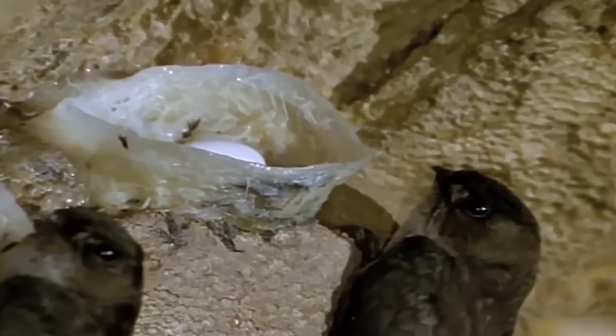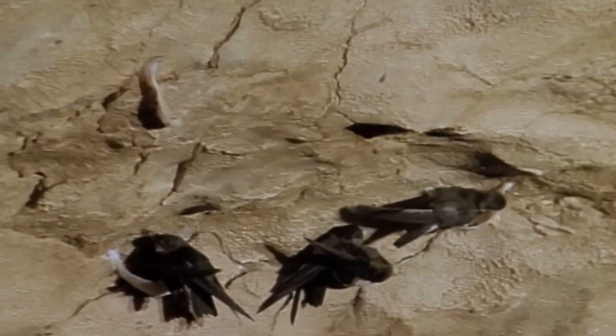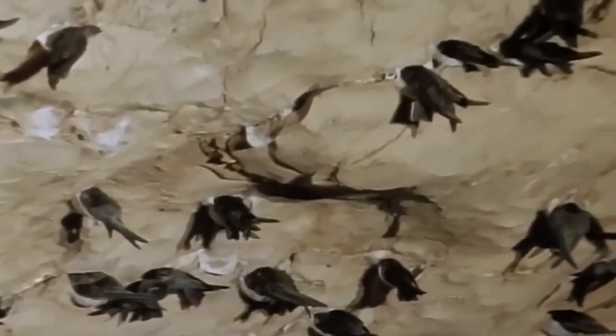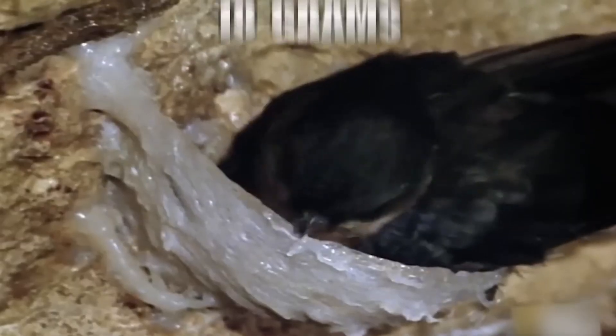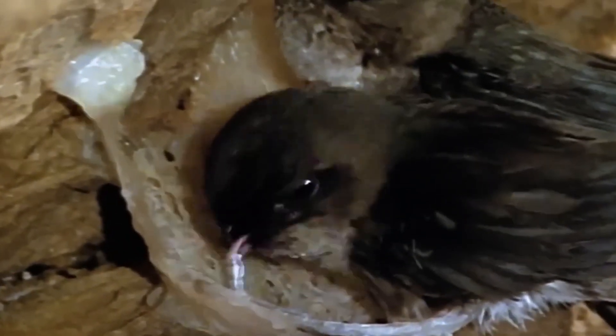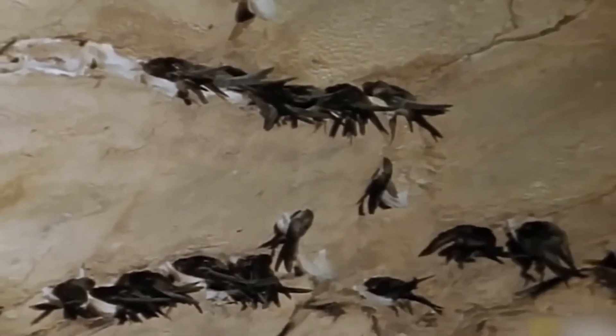Number 11: Edible Nest Swiftlet. Like the witch's house in Hansel and Gretel, this bird's nest is edible. Not only is it eco-friendly, but it's also handy when mom and her babies are hungry. The nest, often found in the Andaman Islands in the Bay of Bengal, is cozy and unique. The swiftlet is a tiny bird, measuring just 12 cm long and weighing around 18 g, living in limestone caves in the Andaman Islands, nesting in dark, hidden spots.